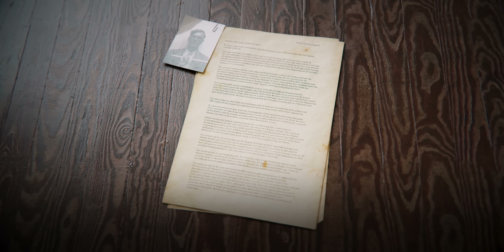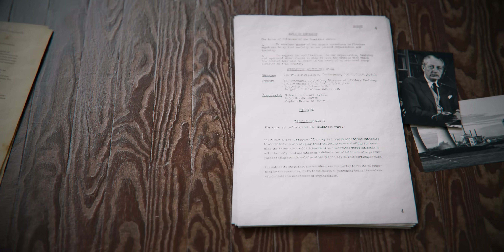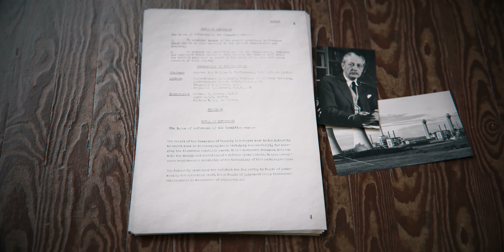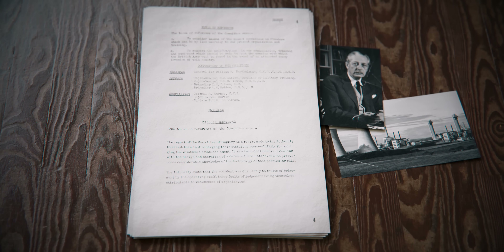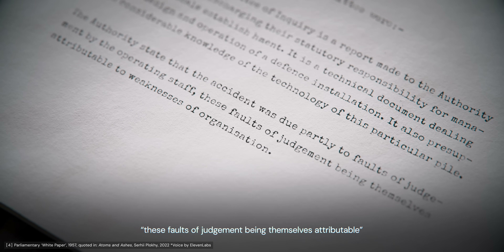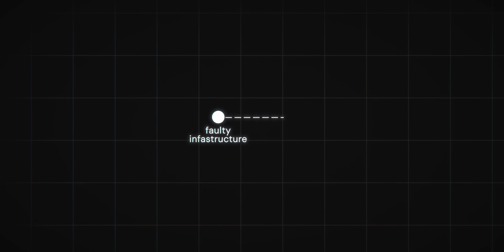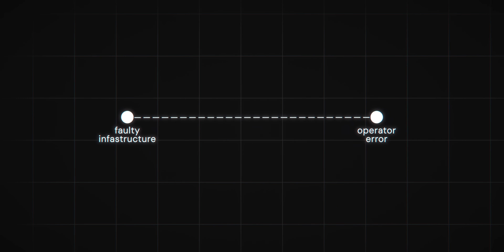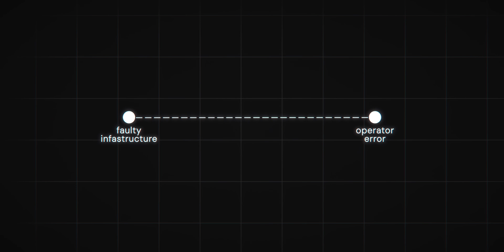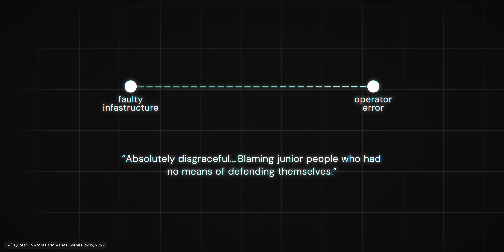Macmillan ultimately decided to address the Windscale accident via a parliamentary white paper containing an amended version of Penney's original report. These amendments presented a different interpretation: the accident was attributed partly to faults of judgement by the operating staff, those faults being attributable to weaknesses of organisation. The blame was being shifted from faulty infrastructure and dangerous processes to operator error. For those who had risked their lives fighting the fire, this official condemnation was a kick in the teeth. One physicist described it as absolutely disgraceful, blaming junior people who had no means of defending themselves.